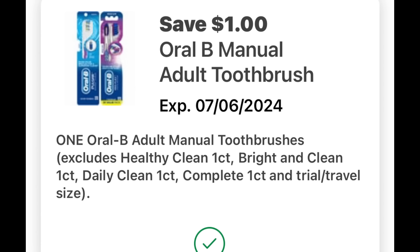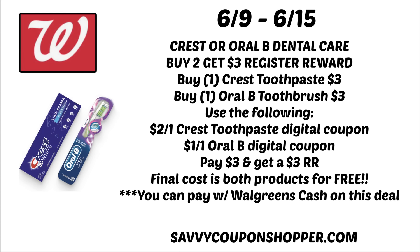I do have this two dollar off Crest toothpaste digital coupon valid through July the 6th, and I also have a dollar coupon on Oral-B adult toothbrushes. So I'm going to grab one Crest toothpaste at three dollars and one Oral-B toothbrush at three dollars — that totals six dollars. Use the two dollar off one Crest toothpaste digital coupon and the dollar off one Oral-B digital coupon, leaving you to pay three dollars out of pocket. But remember, for buying two you get a three dollar register reward, so final cost is both products for free. This might be a moneymaker deal — check on Sunday for digital coupons. And you can pay with Walgreens cash on this deal.